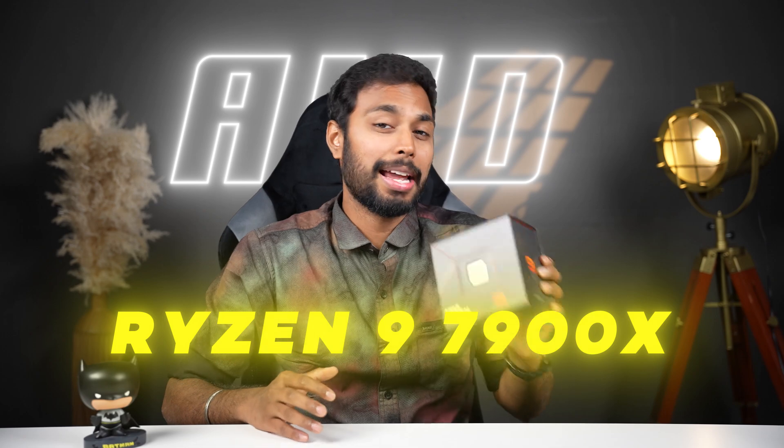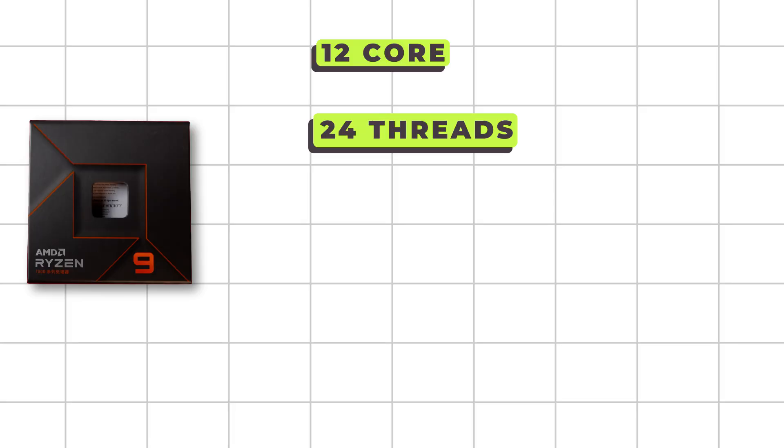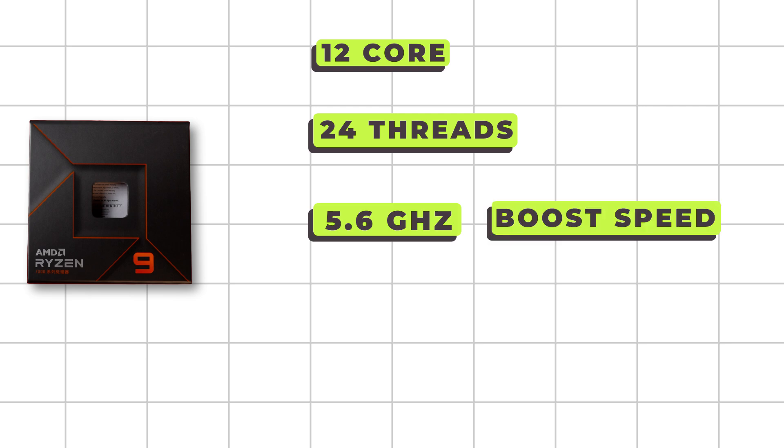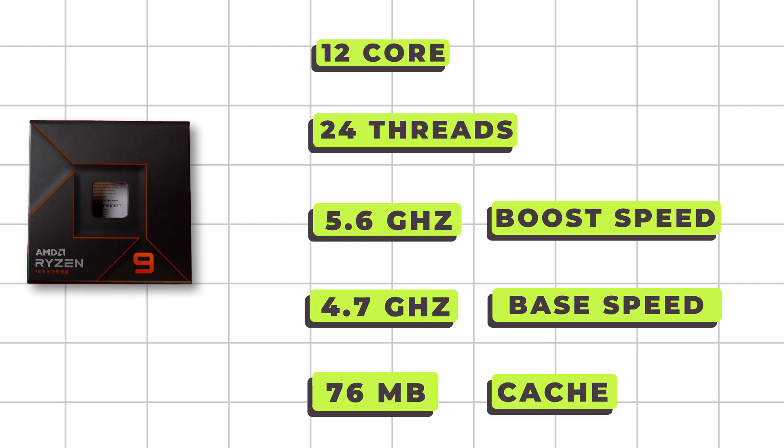For a PC build, we are going to use the first important component — the AMD Ryzen 9 7900X. We have 12 cores, 24 threads, 5.6 GHz boost speed, 4.7 GHz base speed, and a total of 76 MB cache memory.